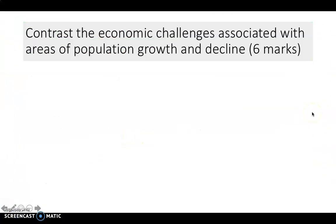To finish, there's a six-mark question: 'Contrast the economic challenges associated with areas of population growth and decline.' You need to specifically focus on economic challenges, explaining how they affect an area of growth in Cambridgeshire and then an area of decline in the Outer Hebrides, focusing clearly on the economic aspects.